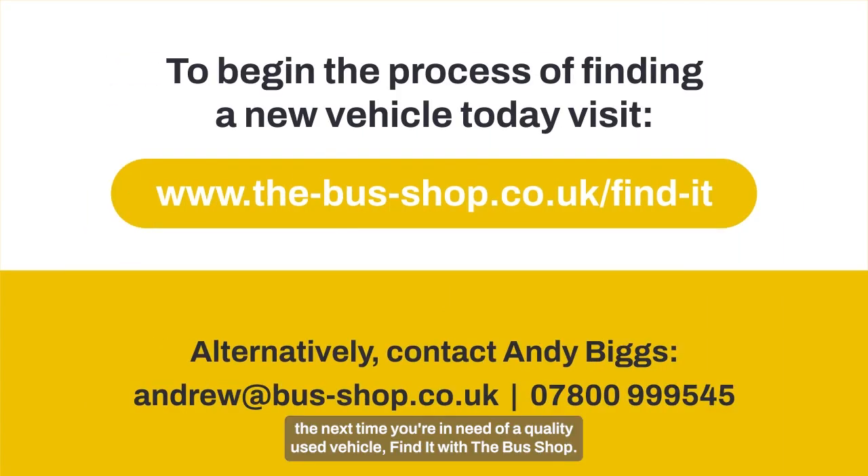So remember, the next time you're in need of a quality used vehicle, find it with the bus shop.